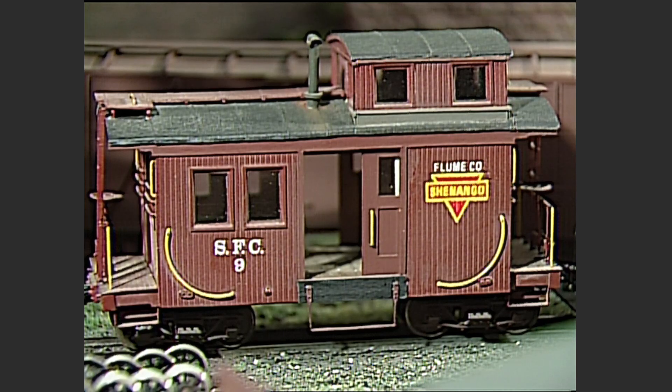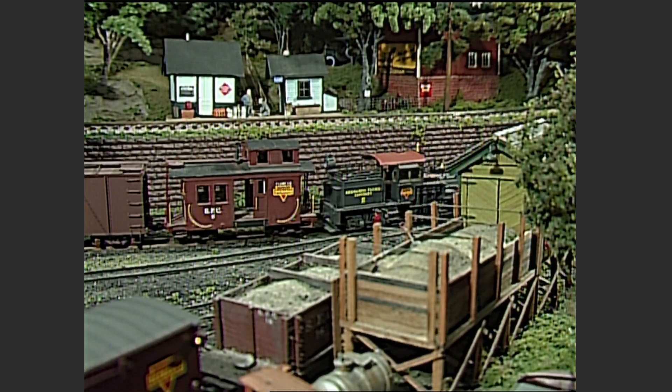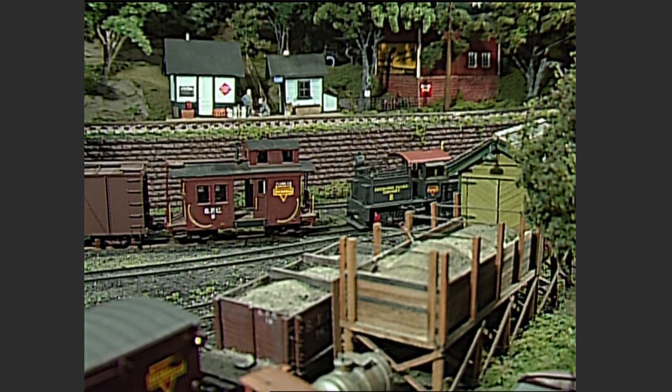A unique old side-door caboose is coupled to the end of the train for the few passengers who may wish to ride today. There are also a few newspapers aboard the caboose for delivery at Marshburg.